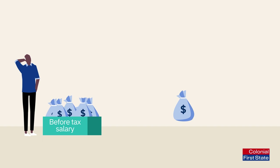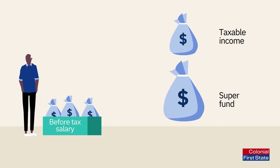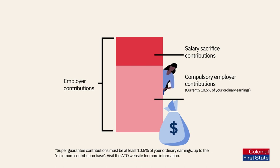One of the easiest ways to boost your super is through salary sacrificing. This is where you ask your employer to make extra super contributions into your account straight from your employment income, before any tax is taken out. This is on top of the compulsory contributions they're already making for you.